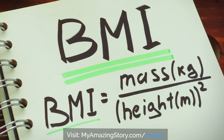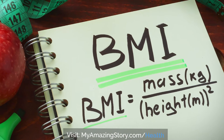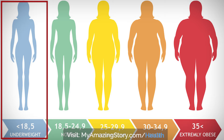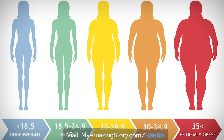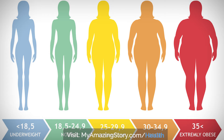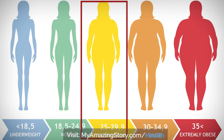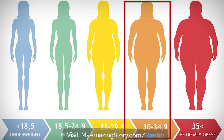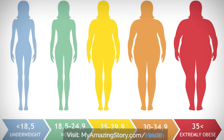You can calculate your BMI using a variety of online calculators. If your BMI is less than 18.5, it falls within the underweight range. A BMI between 18.5 and 25 is normal. A BMI between 25 and 30 is in the overweight range. A BMI of 30 or higher falls in the obese range.